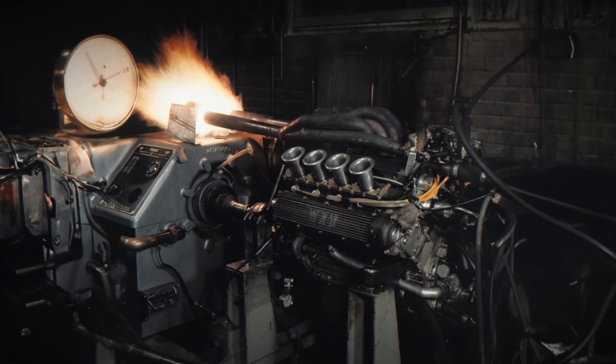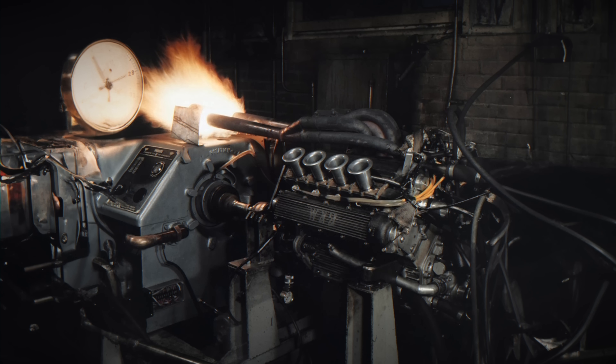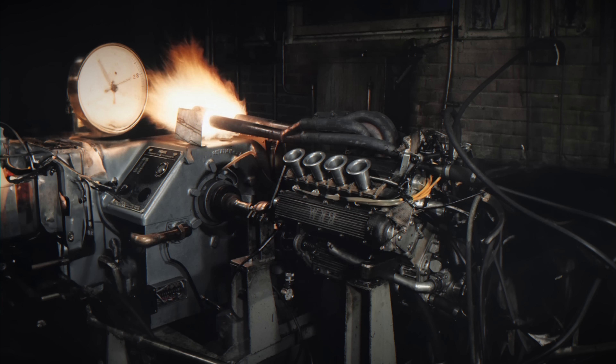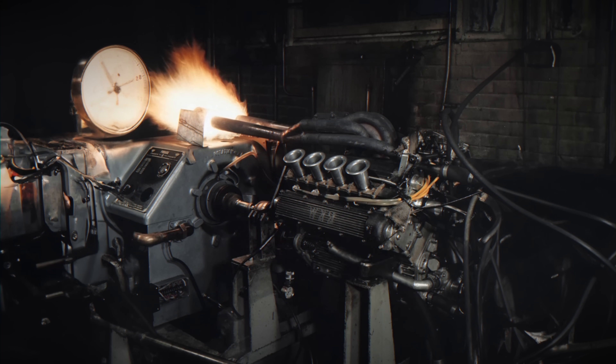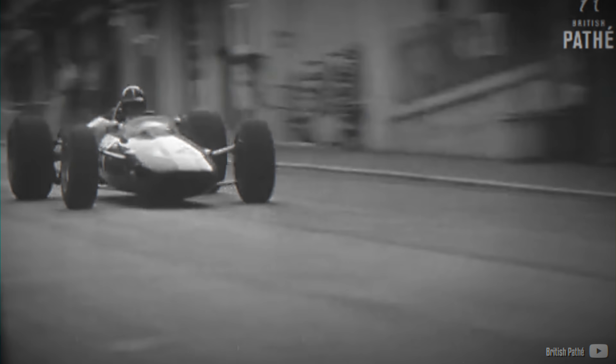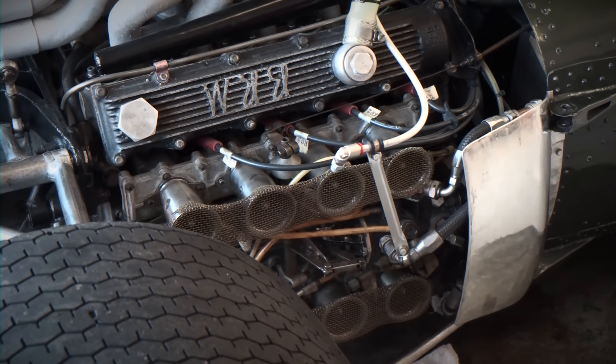In the early 1960s, BRM boasted a powerful 1.5-litre V8 engine that brought the team numerous notable achievements, including constructors and a driver's championship. The B56 was a modern, fuel-injected, two-valve engine with relatively simple construction. However, as Formula 1 transitioned to the 3-litre era in 1966, BRM had to develop a new power unit. While they could have opted for a supercharged engine, their prior experience suggested it would be complicated, awkwardly shaped and heavy. Therefore, they opted for an even more complicated 16-cylinder design instead.